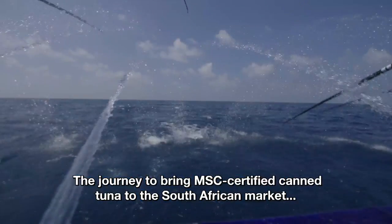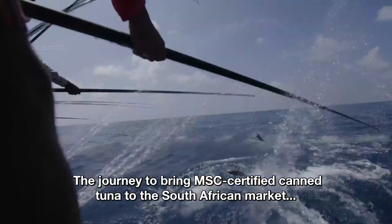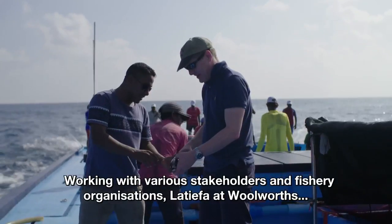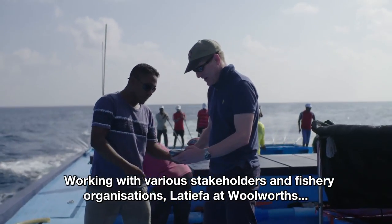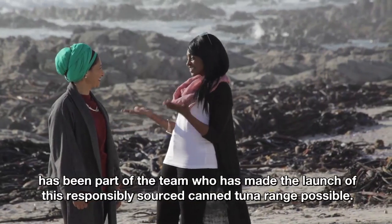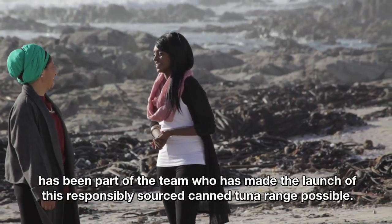The journey to bring MSC certified canned tuna to the South African market has required determination and effort. Working with various stakeholders and fishery organizations, Latifa at Woolworths has been part of the team who made the launch of this responsibly sourced canned tuna range possible.